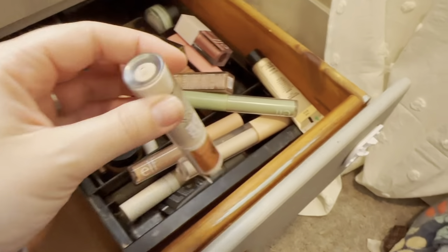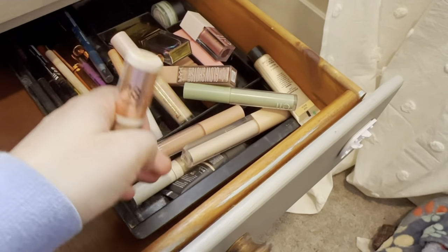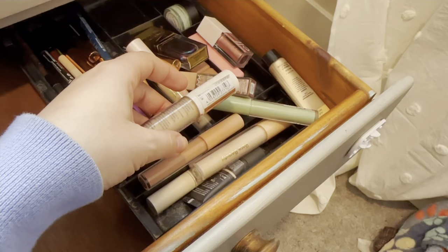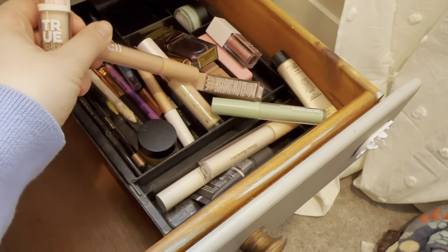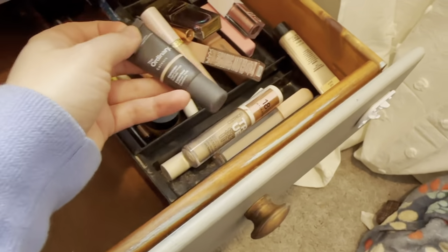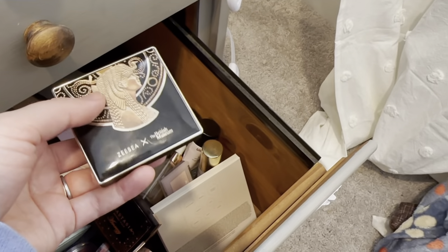I've just been liking this foundation — I don't know if the formula is the exact same but I really really do enjoy it. I'm kind of bored of my concealer right now. I'm using this just for redness because I've been breaking out. Let's do The Ordinary concealer — I'm trying to play with this some more.